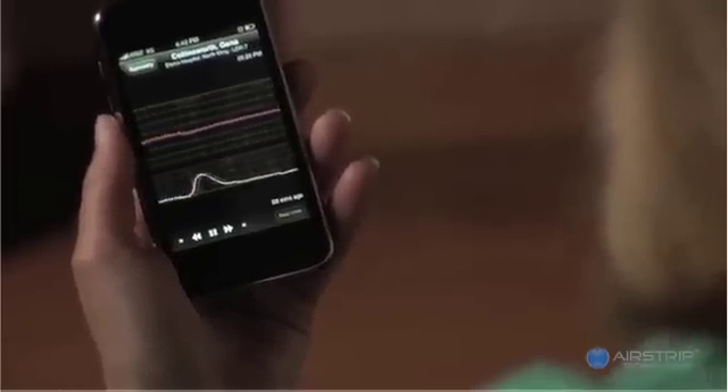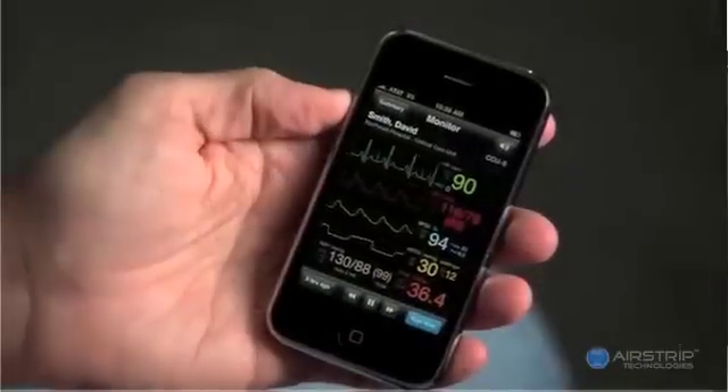They can also delve into the patient summary information and see all the charting data as well as patient notes, annotations, vitals, blood pressures, and then most importantly they can review the fetal heart tracing on the application.